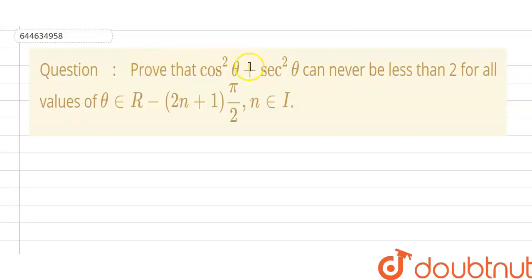The given question here is: prove that cos²θ + sec²θ can never be less than 2, for all values of θ belonging to real values except (2n+1)π/2, where n belongs to integer values.